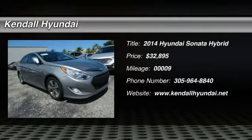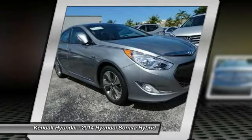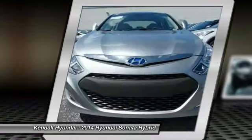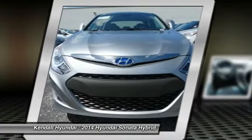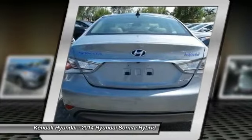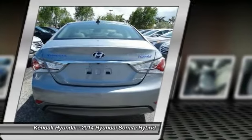The 2014 Hyundai Sonata Hybrid. This all-new hybrid has all the style and premiums you expect in a Sonata, along with 37 city, 39 highway miles per gallon. And unlike other hybrids on the market, it uses a breakthrough lithium polymer battery pack, which runs cooler, lighter, and is shapeable for optimum packaging.